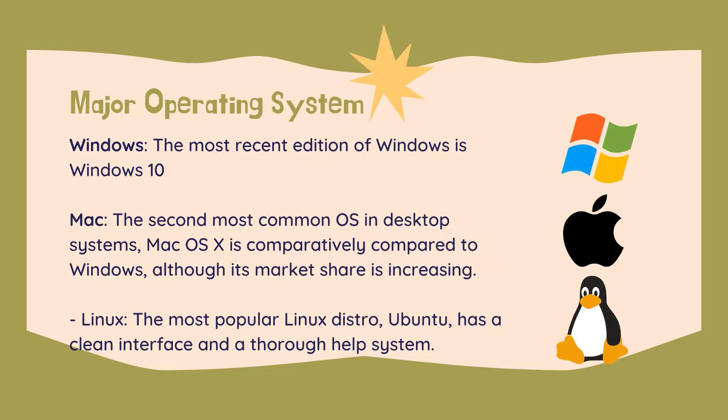Mac — the second most common OS in desktop systems, Mac OS X is comparatively smaller compared to Windows, although its market share is increasing. Macs have been designed to be very easy for people to use, and are thus a good choice for a first system, as long as you don't mind not having as many software and games options as Windows users. Many Mac users are extremely loyal to the OS, due to the popularity of the iPod MP3 device and various other Apple i-devices.